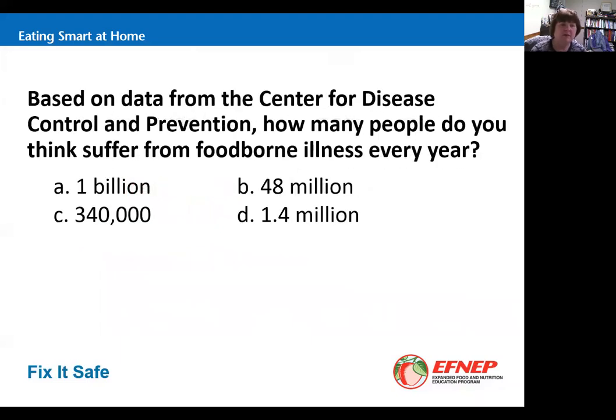Based on CDC data, how many people suffer from foodborne illness every year — 1 billion, 48 million, 340,000, or 1.4 million? The answer is 48 million, and that's an estimate. A lot of times people think it's the flu or a stomach bug when really it is a foodborne illness and they may not go to the doctor. That's another reason why it's important to report it if you think you have it.